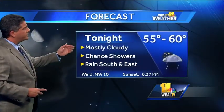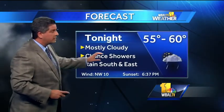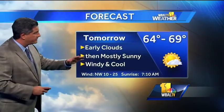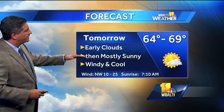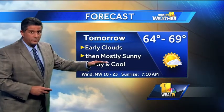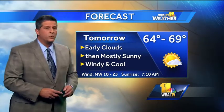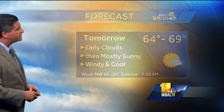So our forecast goes like this: mostly cloudy tonight, a chance for showers around Baltimore, but steady rain south and east of town. Temperatures drop back into the fifties overnight. During the day tomorrow, behind the front and as the storm departs, it's going to turn kind of windy. We'll see some early clouds and maybe some rain south and east of town, then it'll be mostly sunny in the afternoon — windy and cool with high temperatures in the sixties.